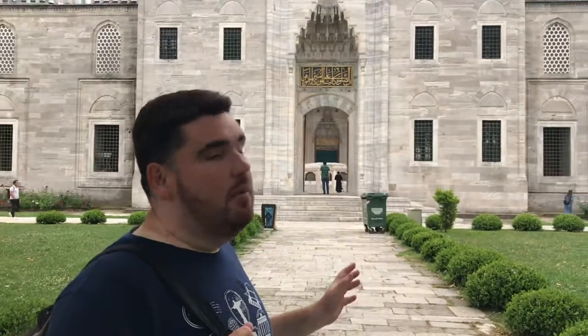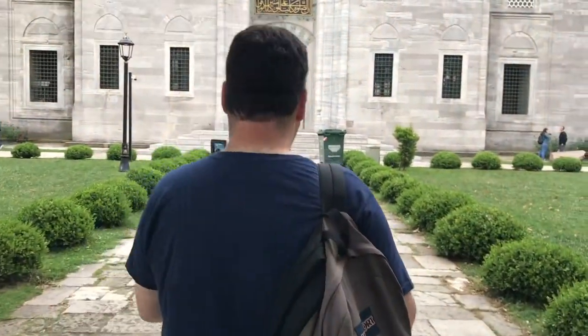I'm standing in front of one of the biggest mosques in Istanbul — this is the Süleymaniye Mosque, built by Suleiman the Magnificent, with the architect Sinan, a very important architect of the Ottoman era. We can find the tomb of Suleiman the Magnificent here as well. It's dated the 1500s.